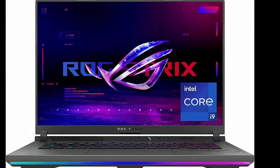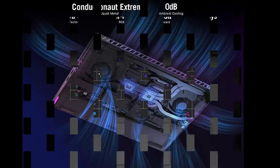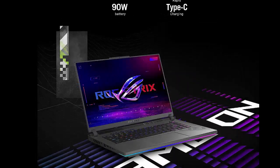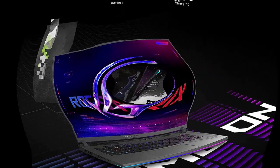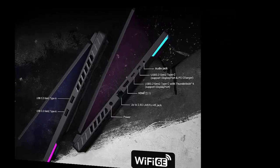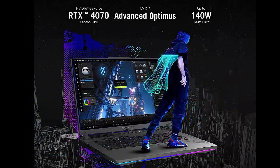Asus ROG Strix G16, 2023, Gaming Laptop. 1616x10 Full HD 165Hz, GeForce RTX 4060, Intel Core i7-13650HX, 16GB DDR5, 512GB PCIe SSD, Wi-Fi 6E, Windows 11. Model G614JV-AS73, Eclipse Gray. Power up your play.